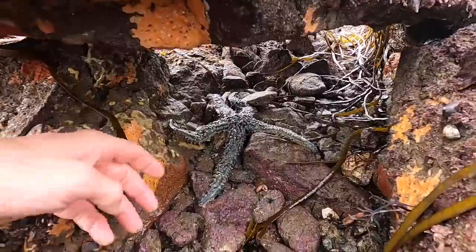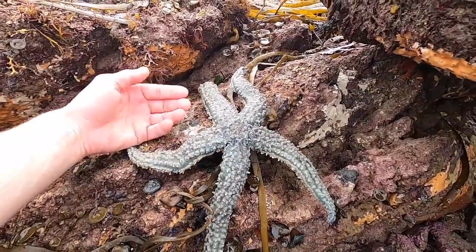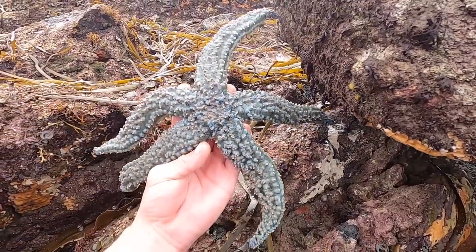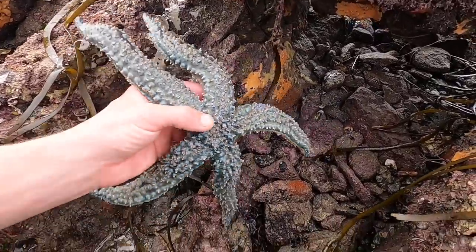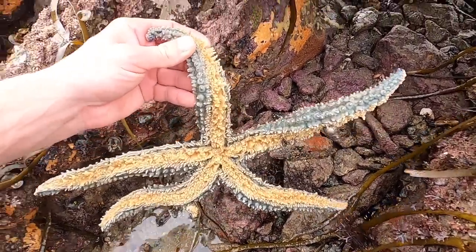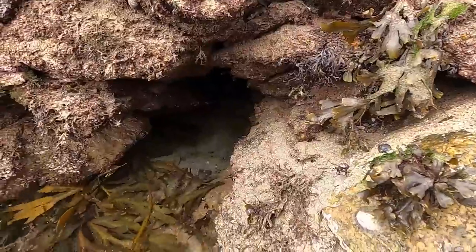Look at the size of this beast just laying there under the rock - that's a huge starfish! Look at my hand compared to that. This one's name is Sausage Fingers. Beautiful colours - all the greens and different blues. Underneath you've got all of his little feet there. Awesome to see. Let's get it back.